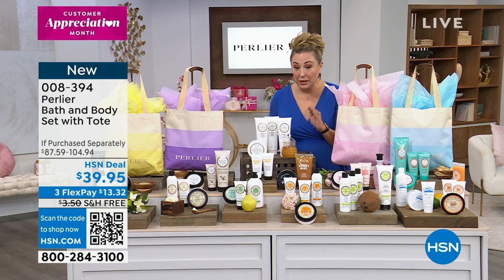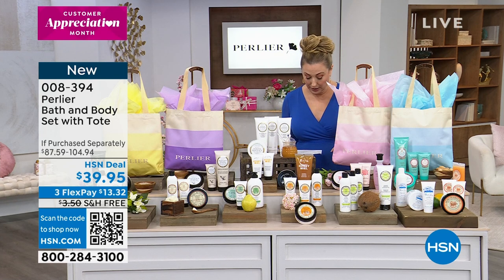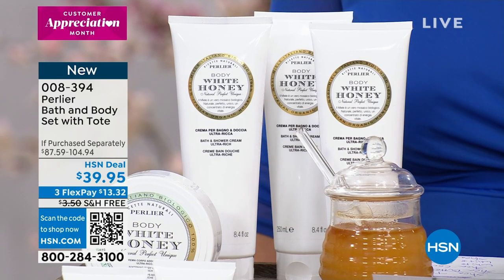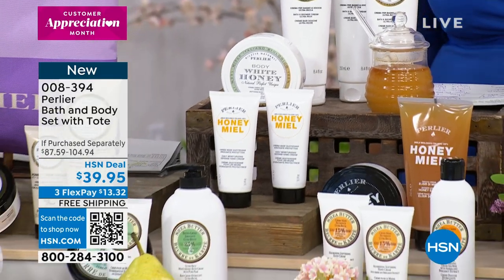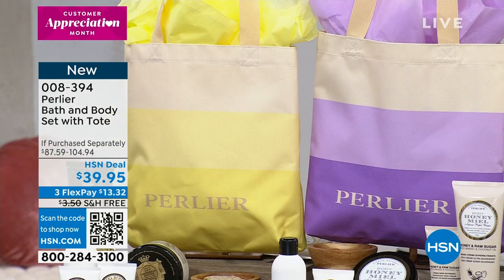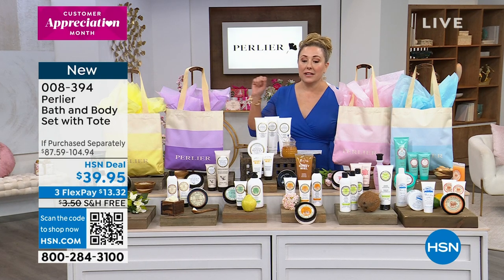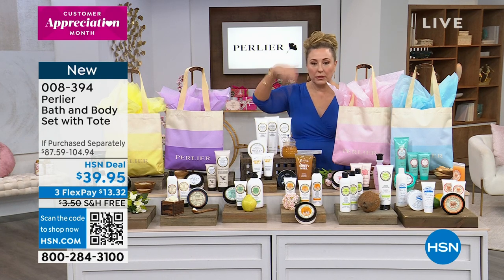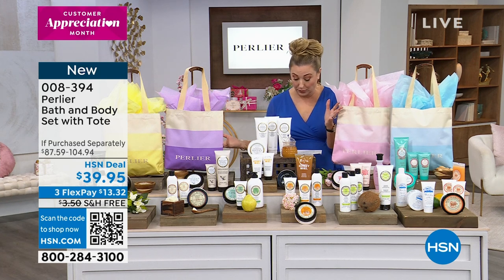You get this beautiful tote bag and you are also getting the bath and shower cream, two hand creams, the body butter, and then the tote gift bag — four products plus the tote bag for $39.95. The value of these separately here at HSN with our low prices is between $87 and $104. So $39.95 with free shipping is like a Mother's Day gift from Perlier. It's really incredible.